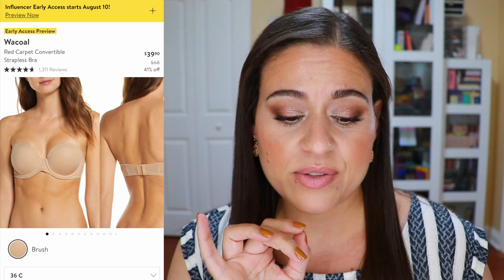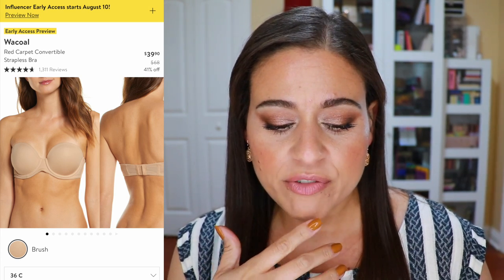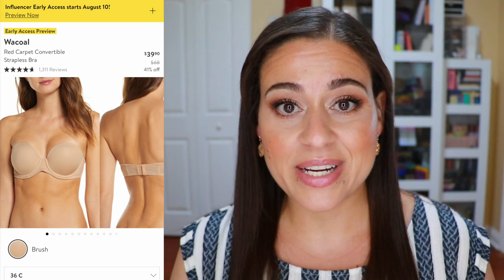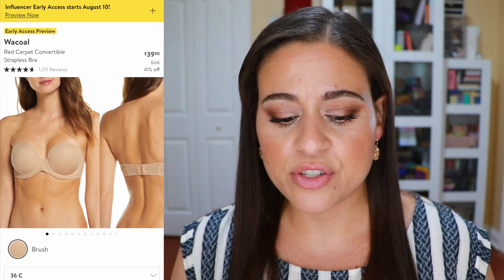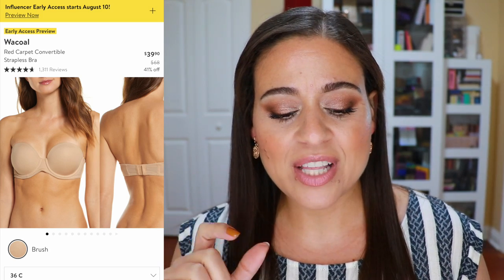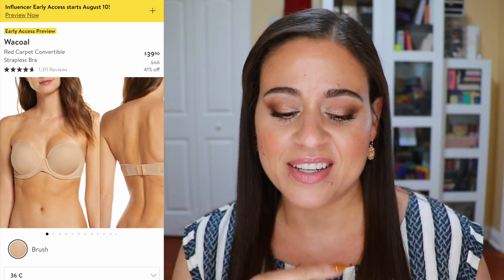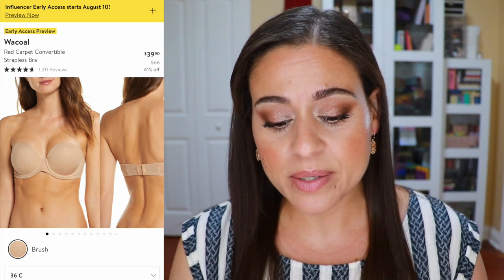Another undergarment I'm definitely getting is the Wacoal Red Carpet Convertible Strapless Bra. I like it in the color Brush, a skin tone shade. It's going to be $39.90 on sale, down from $68. I saw it on Renee Nicole Cutler's channel — she mentioned needing good support with a larger chest. One thing I noticed is that higher cup sizes have a thicker band, which I wish they did for all sizes, since that makes a big difference for keeping a strapless bra in place. I haven't found another bra that looks as promising as this one.